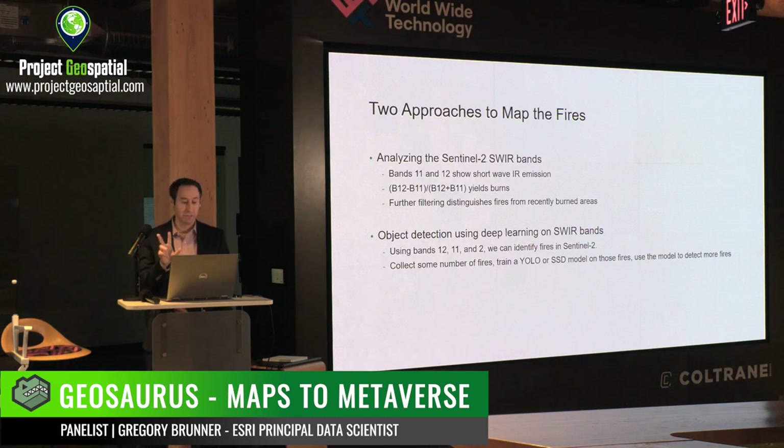The two approaches to detecting fires are: first, analyzing the Sentinel-2 shortwave infrared bands — bands 11 and 12 show shortwave infrared emission. If you do a burn ratio, band 12 minus 11 divided by band 12 plus band 11, those fires will just pop out. And not only that, you'll see recently burned areas too.